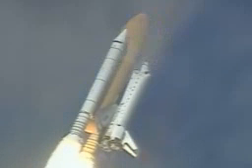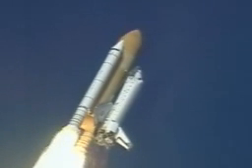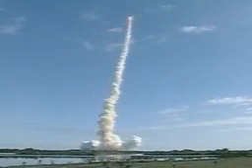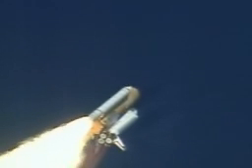Shuttle in a heads down wings level position for the eight and a half minute ride to orbit. Thirty seconds into the flight, the three liquid fuel main engines beginning to throttle back in a three step fashion to 72% of rated performance, reducing the stress on the shuttle as it breaks through the sound barrier.